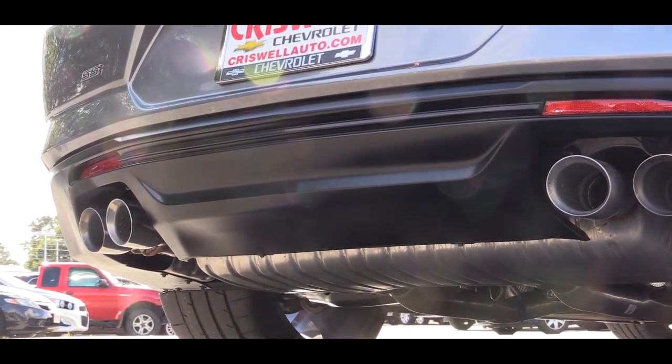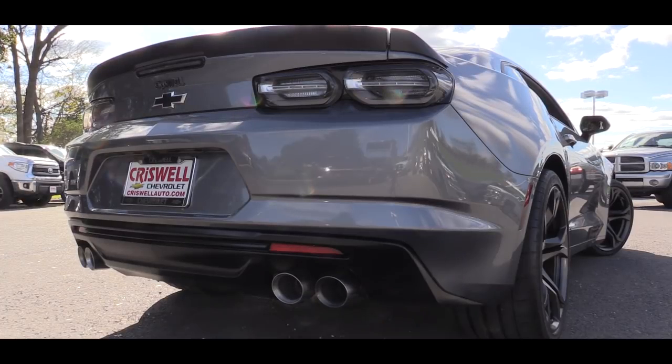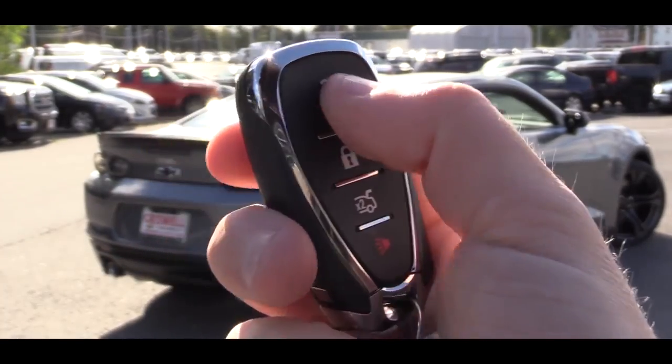And you guys know what I have to do next — here is that exhaust clip.